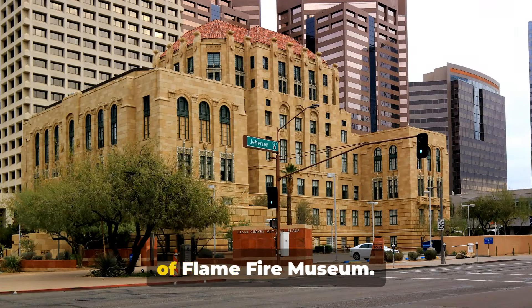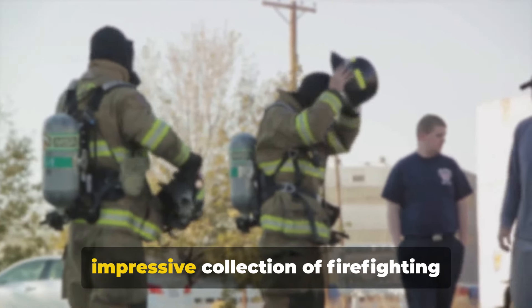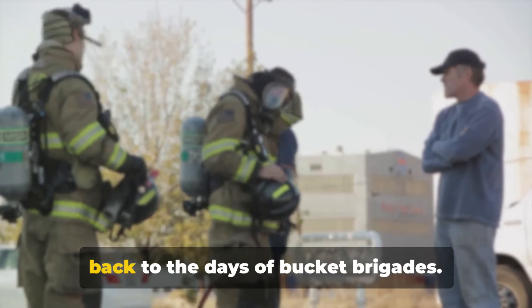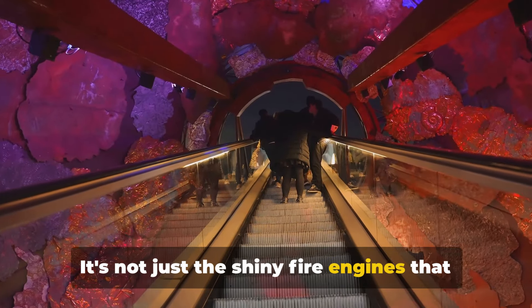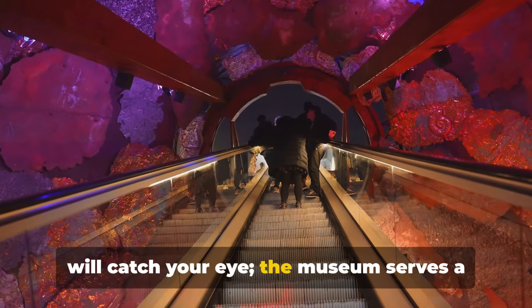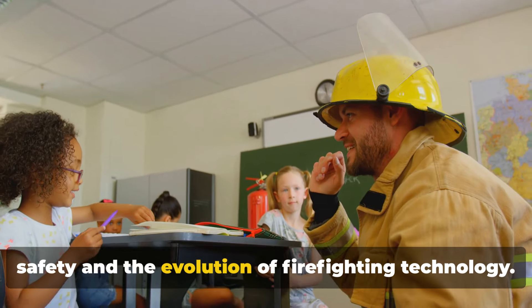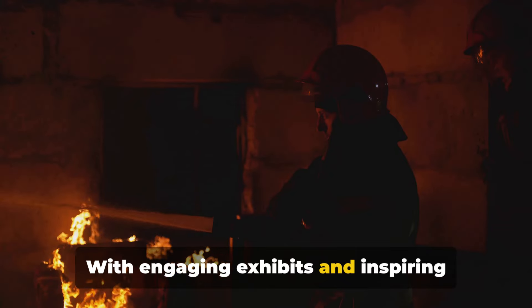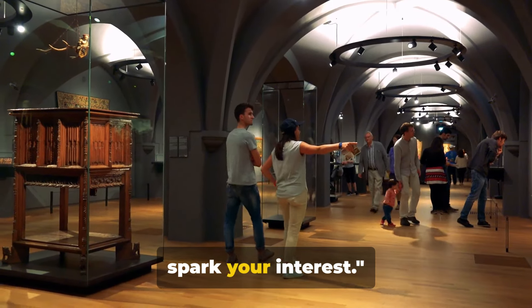Get fired up for our next stop, the Hall of Flame Fire Museum. This captivating museum houses an impressive collection of firefighting equipment from around the globe, dating back to the days of bucket brigades. The museum serves a noble cause, educating visitors about fire safety and the evolution of firefighting technology. With engaging exhibits and inspiring stories of bravery, this museum is sure to spark your interest.